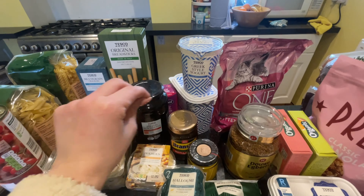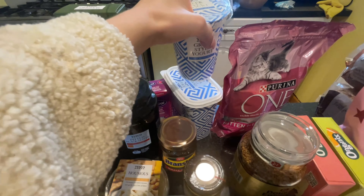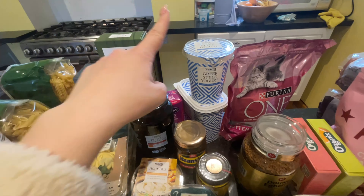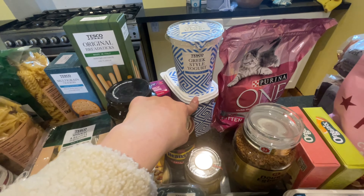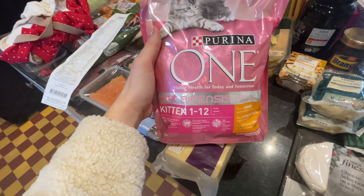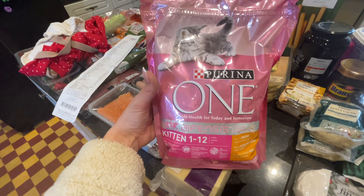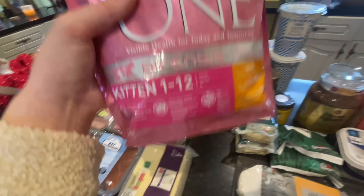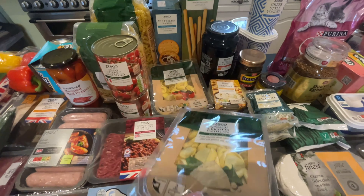I wrote down yogurt about a million times - I got Greek style yogurt and then also Greek style yogurt in a bigger tub. We honestly get through so much yogurt every single week. The smaller one is just under a pound - about 85p - and the bigger one is about one pound something. Also got the Purina One which is a bit more expensive, around four pounds - it's the one to twelve months variety.